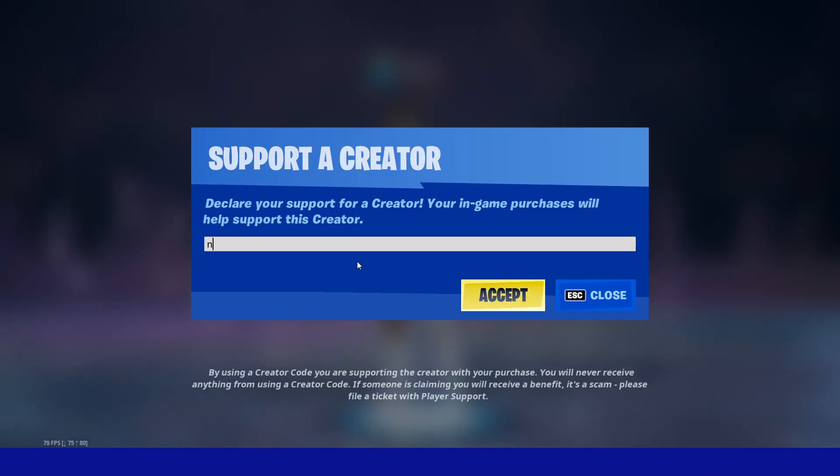It actually did reset for me, as you can see. You just put it into the Support-a-Creator section, and I am going to be gifting a bunch of my subscribers who use my code in the Fortnite shop. Make sure to comment down below your Epic name so I can add you and gift you. Right here is my code, like I said.